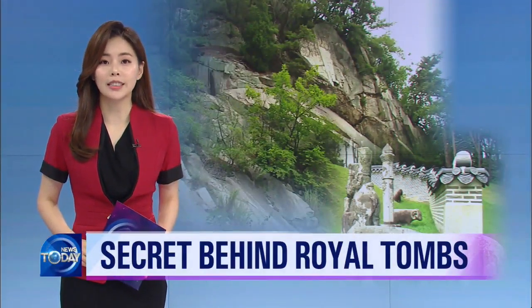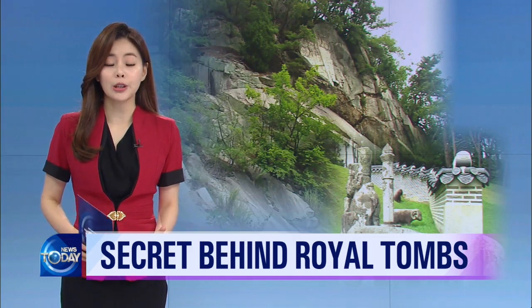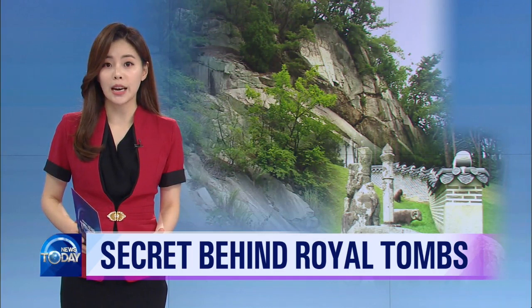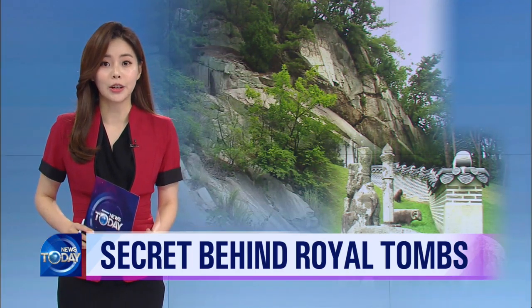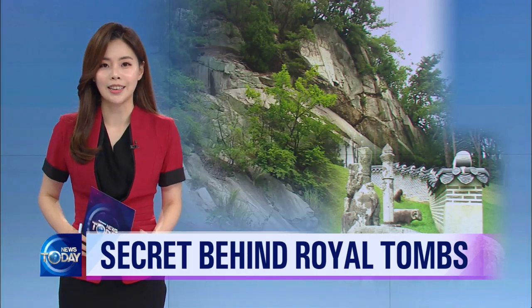The royal tombs of the Joseon Dynasty are a UNESCO World Heritage site, and a large amount of stones was used in creating these tombs. The mystery surrounding where the stones came from may be about to unravel, as the specific location of a quarry has been confirmed in the Suyudong area in Seoul.